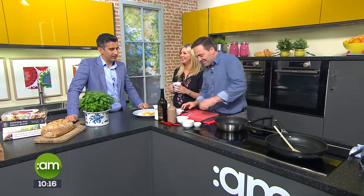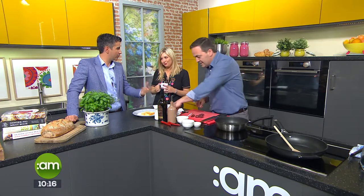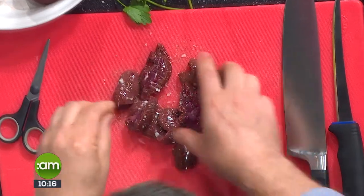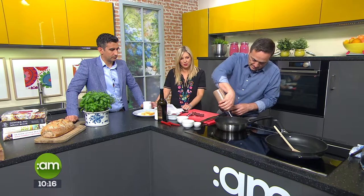Younger diners are perhaps less familiar with it. I would have had kidneys in steak and kidney pies or stews — my mother used to put kidneys into stew and I loved it as a kid. So it's waiting to be rediscovered. What are you doing first, Liam? I'm just going to heat the pan and oil it up.